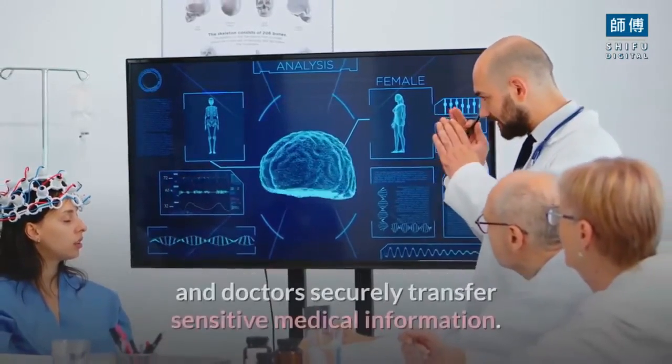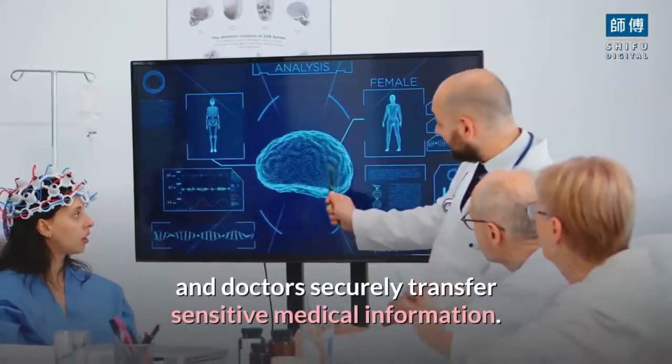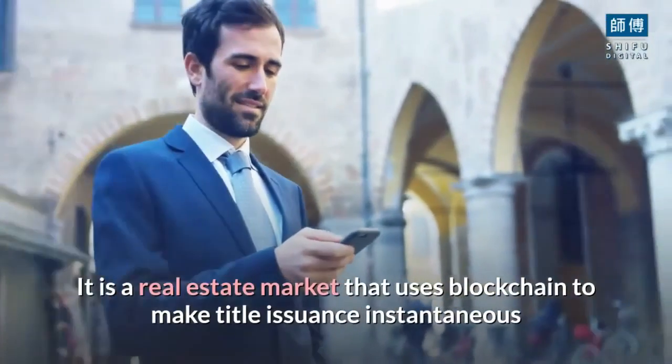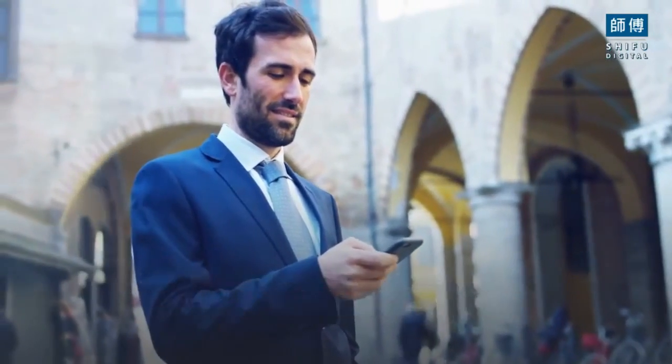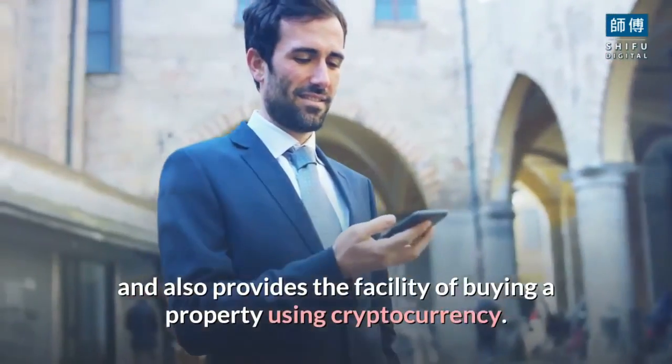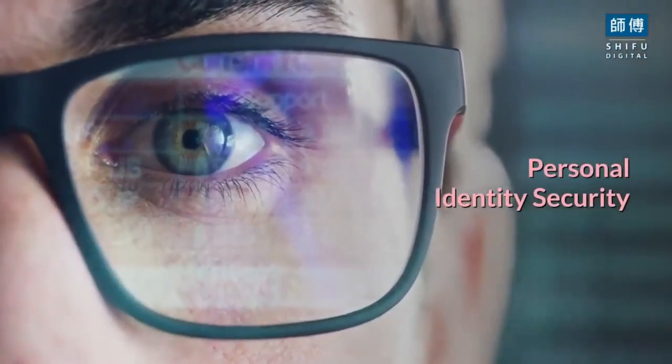Burstick is a healthcare company that uses blockchain contracts to help patients and doctors securely transfer sensitive medical information. Property is a real estate market that uses blockchain to make title issuance instantaneous and also provides the facility of buying a property using cryptocurrency.